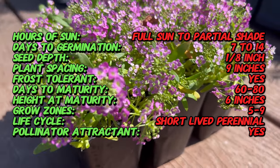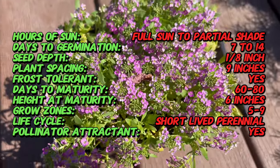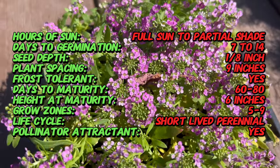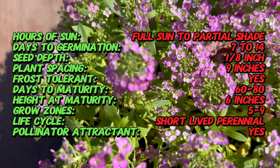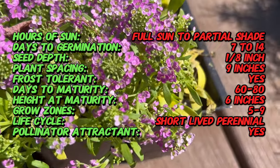Today, pink sweet alyssum is cultivated in gardens, parks, and landscapes worldwide for its charming appearance and sweet scent. It is a low-growing annual plant with a trailing or mounding habit, reaching a height of 6 to 12 inches, and features small, lance-shaped leaves arranged alternately along the stems.